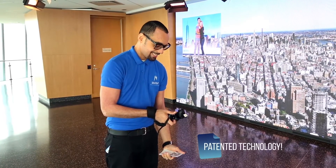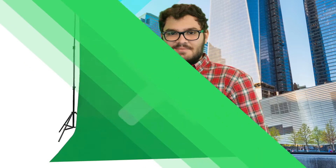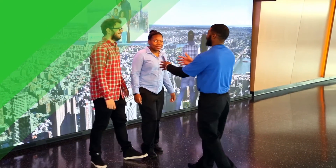This all-new image capture process is a complete reinvention of the conventional green screen. This amazing system combines the functionality of a green screen with the use of a high-definition video wall. By replacing the outdated and static green screen with a beautiful and dynamic background, guests are immersed in a high-tech imaging experience unlike anything they've seen before.